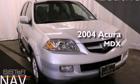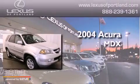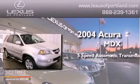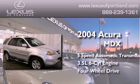This is a certified pre-owned 2004 Acura MDX. This crossover has a 5-speed automatic transmission, a 3.5-liter V6, and 4-wheel drive.